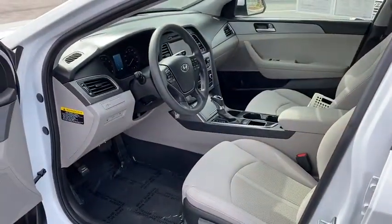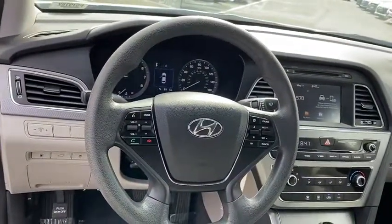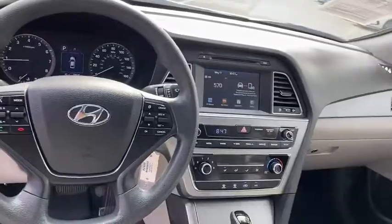Rear defrost, front-wheel drive, security system, power door locks, MP3 playback stereo, CD player, trip computer, bucket seat, child seat.